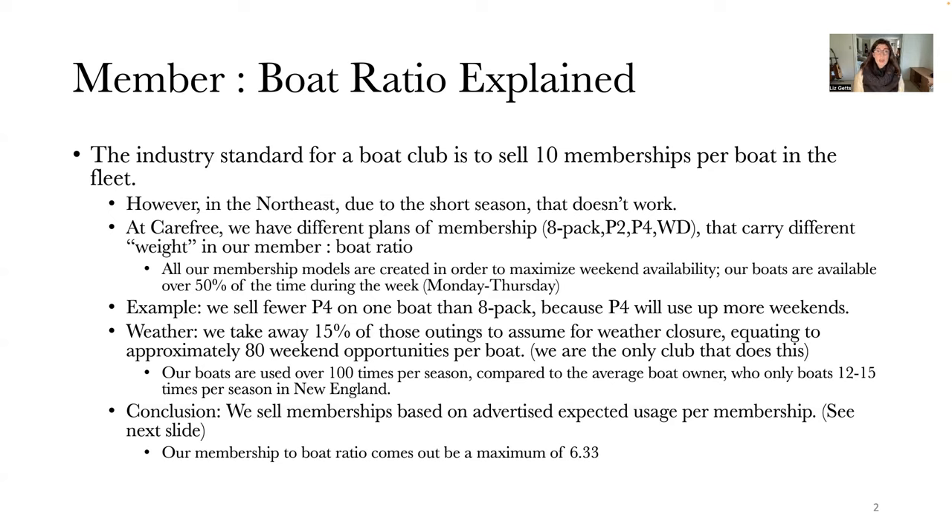Getting back to our member-to-boat ratio: certain memberships like the 8-pack don't weigh as much as the Premier 4, because the Premier 4 is going to be boating more often on weekends. All our membership models are created to maximize weekend availability, mostly because our boats are available over 50% of the time during the week, Mondays through Thursdays. We are one of the only boat clubs that takes away 15% of boating opportunities to account for weather closure.